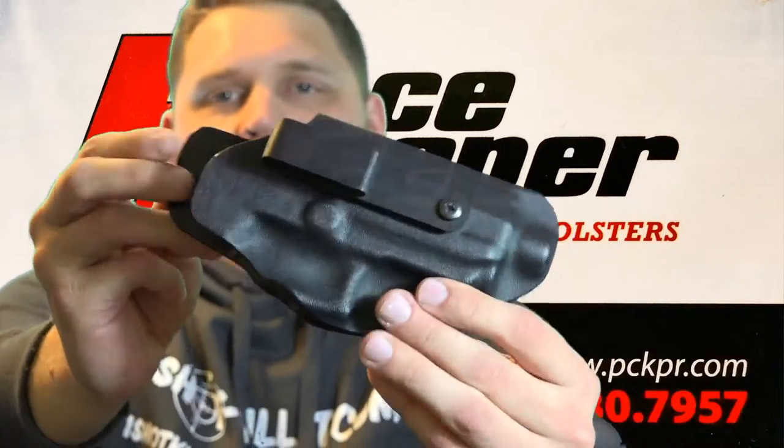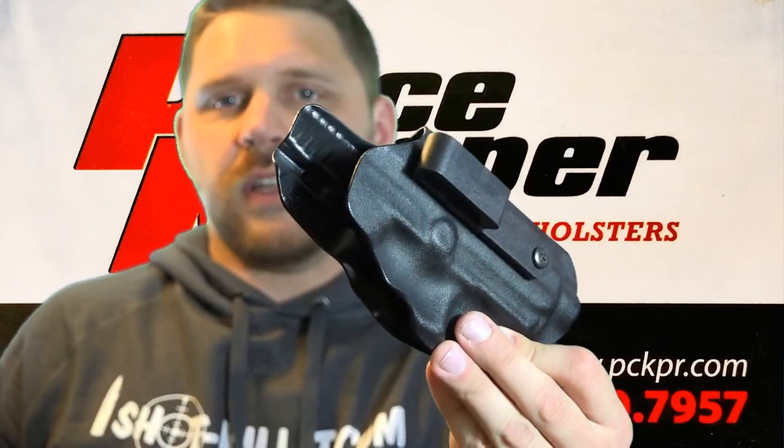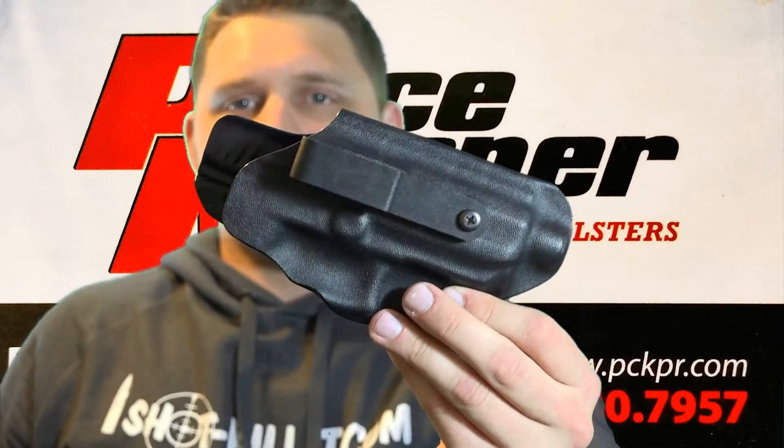You'll see it's a Kydex holster — black Kydex — though you can get it in different colors if you want. Brian Grabowski is the owner of Peacekeeper Holsters and he's the guy who does all the work. You can see it's form-fitted to each gun. He takes a lot of time and care making sure every corner is sanded down so you don't have any rough edges rubbing against you.